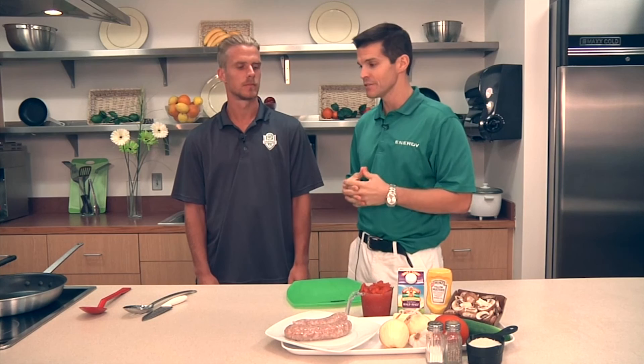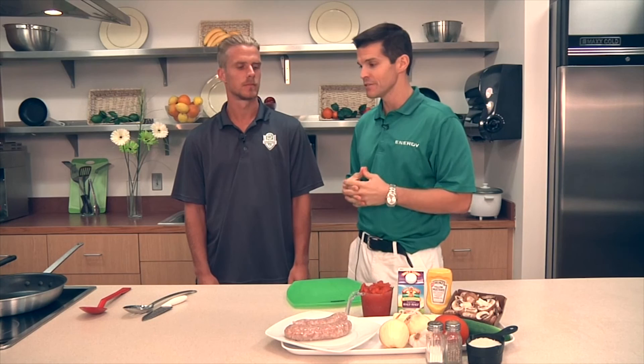Welcome inside the teaching kitchen of the Oklahoma City County Health Department, and we are cooking with the Energy. Today we are truly showing our international flavors of Energy, because we have someone all the way from Sweden.